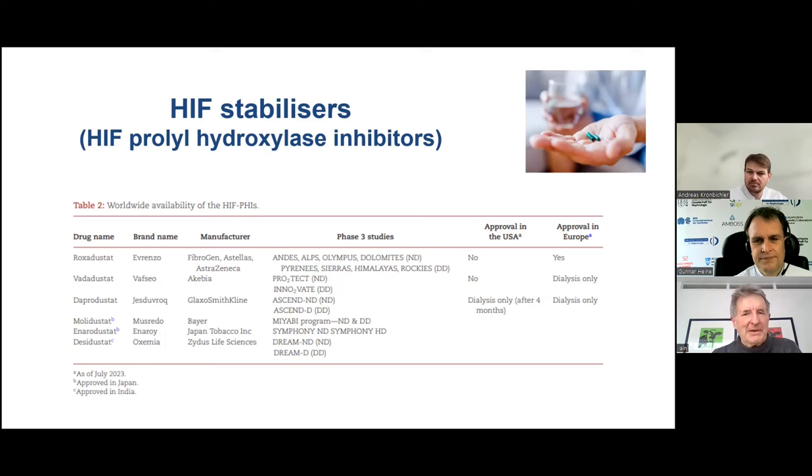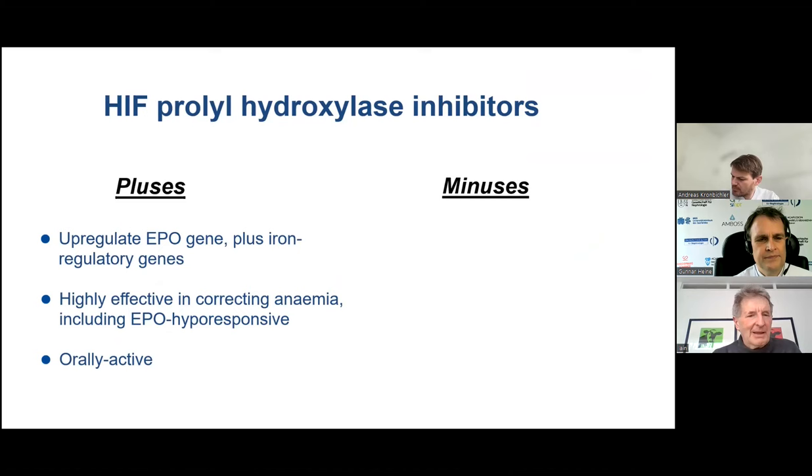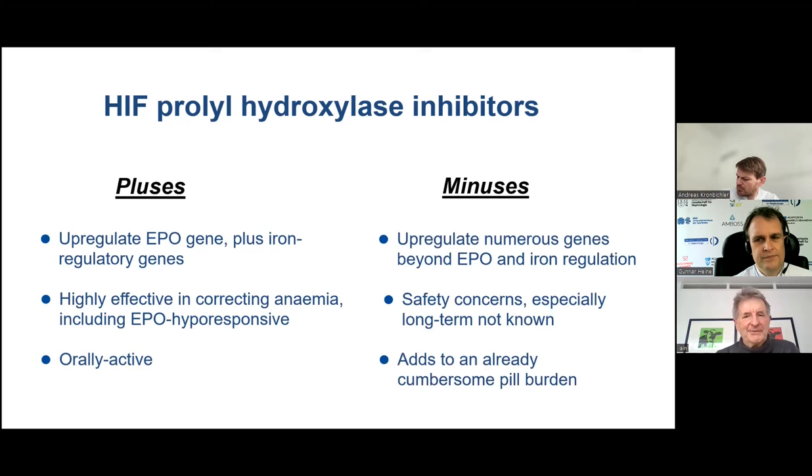Approval has not been universal, because there have been concerns with these agents, and the regulators — particularly the FDA — have been very cautious. How do they work? They upregulate not only the erythropoietin gene, so you get more endogenous erythropoietin, but also a number of iron regulatory genes which might increase iron availability. They're highly effective in correcting anemia, may help hypo-hyper-responsive patients resistant to conventional ESA therapy, and are orally active.